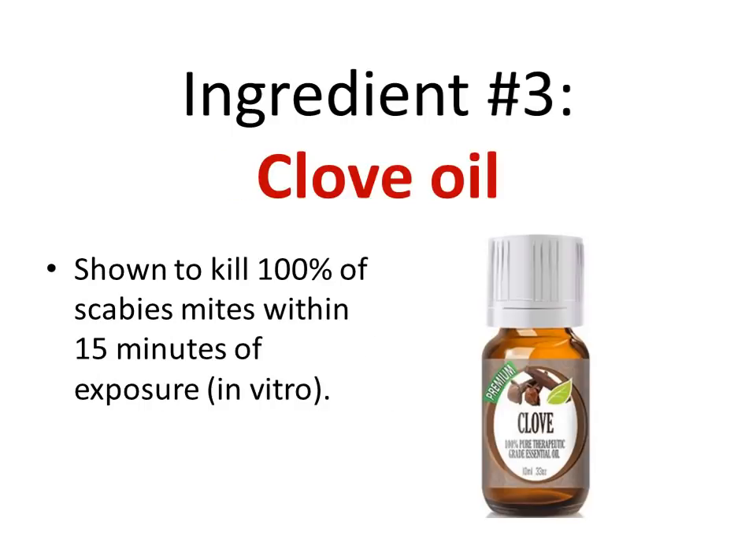The next ingredient is clove oil. If you've ever used clove oil before, you'll know it's very strong — if you apply it directly to your skin it will probably burn you. But there was a detailed study that showed clove oil killed 100% of scabies mites within 15 minutes of exposure — that is huge. The only question mark is that it was done in vitro, meaning it was done in a lab and not on the human body. But if you have any mites on the surface of your skin, clove oil is surely going to destroy them, making it a perfect ingredient for this body mask.